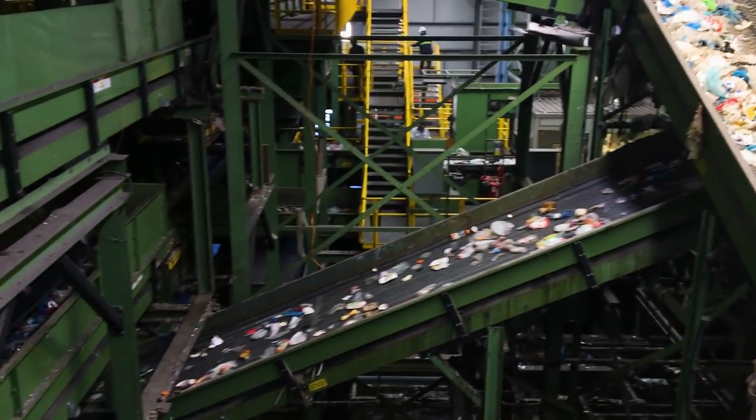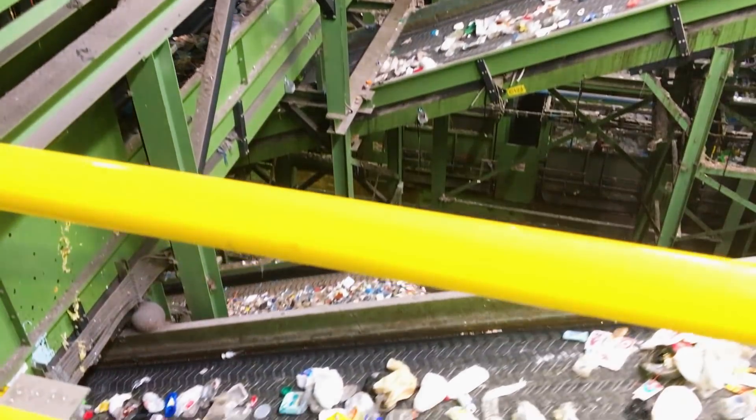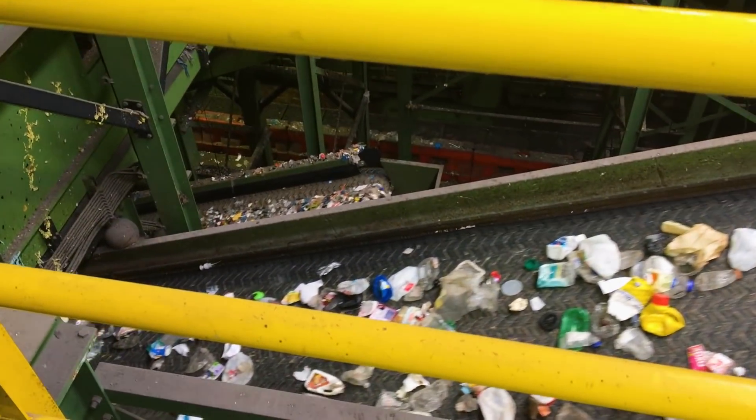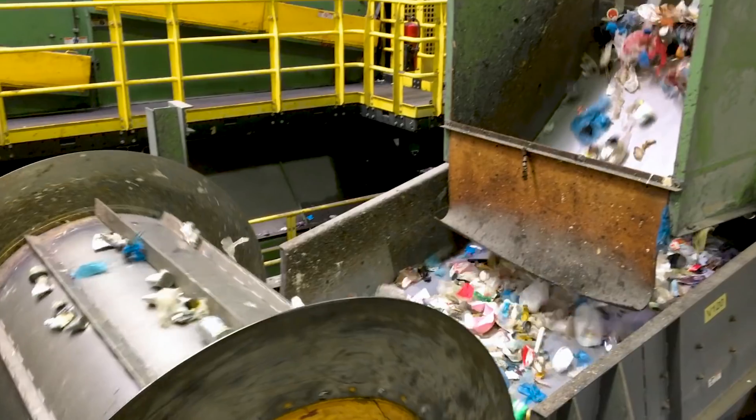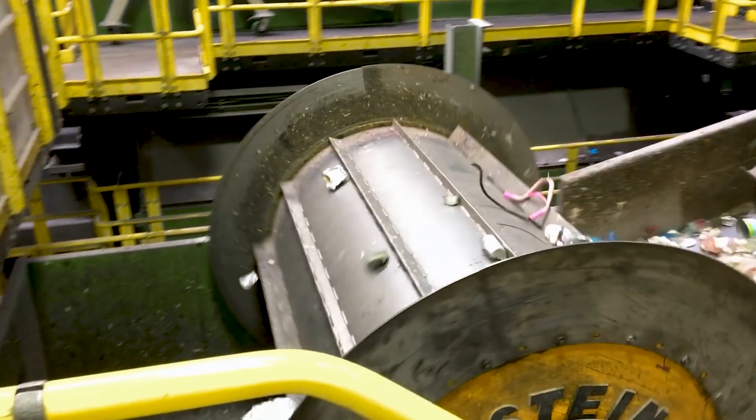After those materials are dropped off, they're sorted. We take all of those unsorted recyclables and push them through our processing system, which is almost all automatic. It's about two and a half miles worth of conveyor belts, magnets, cameras, and all sorts of other machines dedicated to sorting out different materials.